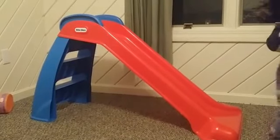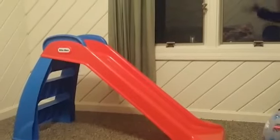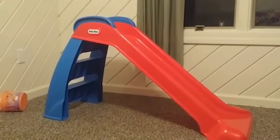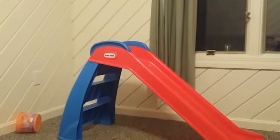This is Little Tikes and this is the toddler tip. We got Little Tikes from Walmart. It's 30 dollars. It's really cool and affordable.